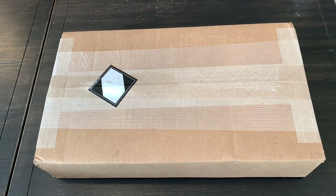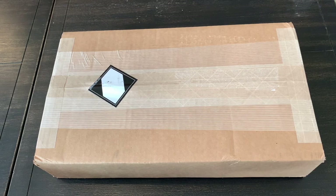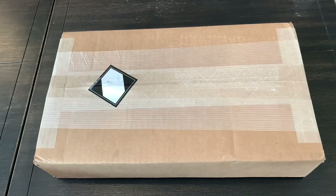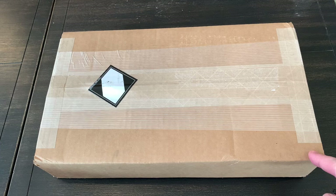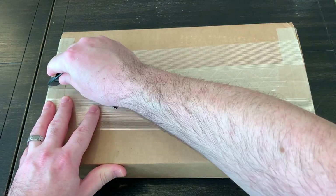Hey guys, hope everyone had a Merry Christmas and a Happy New Year. I got a box delivered yesterday, January 3rd — today is the 4th — and I wanted to do an unboxing with you and share the details of it. So let's wait no further, we'll cut into it and see what we have here.